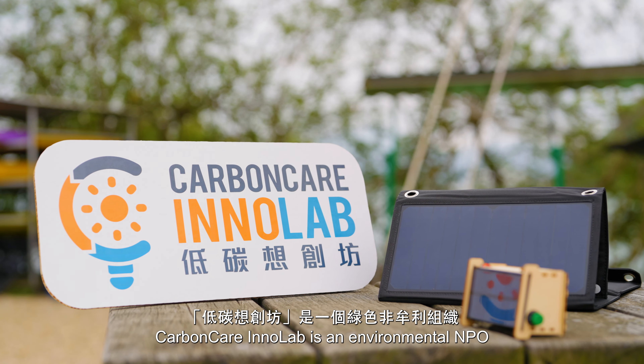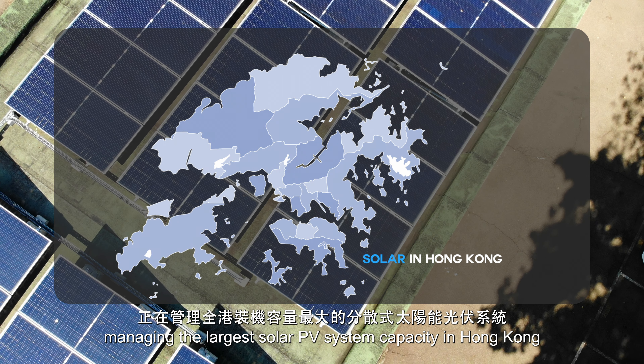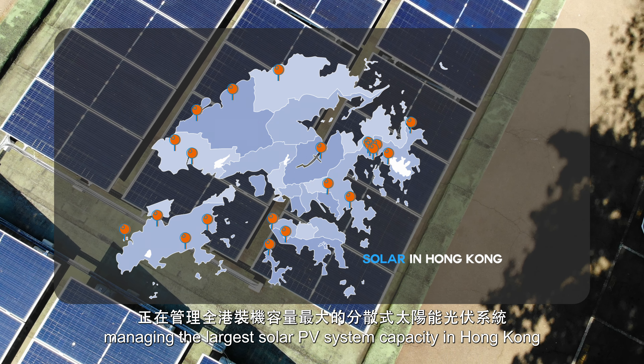Carbon Care InnoLab is an environmental NPO managing the largest solar PV system capacity in Hong Kong. We have constructed 34 solar energy sites comprising 5,000 solar panels with a total capacity of more than 24,000 kW. This capacity is equivalent to avoiding more than 8,000 tonnes of CO2 emissions.